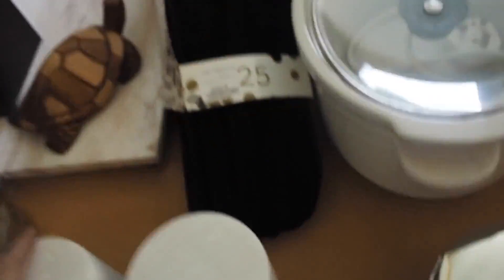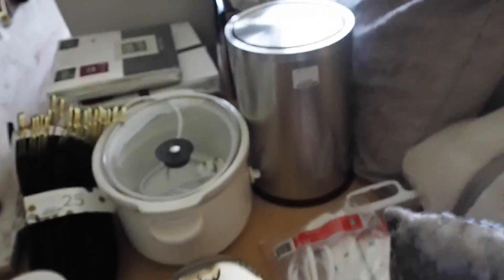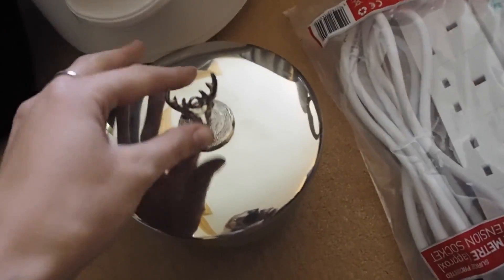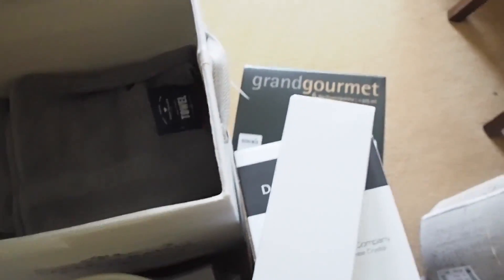We've got lots of new glasses — red wine, white wine, champagne — and these tea, coffee, and sugar holders we decided to get, which are real marble. We've got this porcelain pineapple, probably just for the coffee table, and I've had this candle for a few years but never lit it, so I'm going to take it with us. We've also got a linen bin to go under the sink and lots of nice new towels.